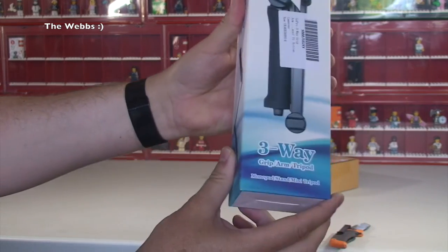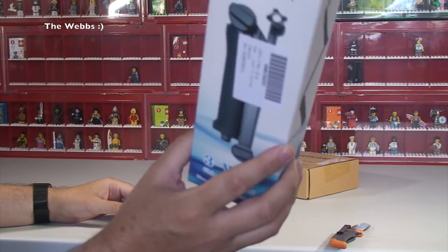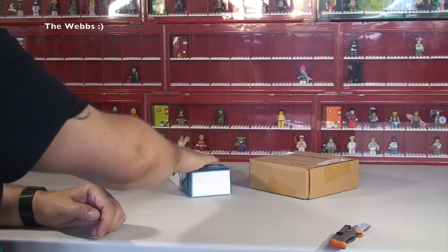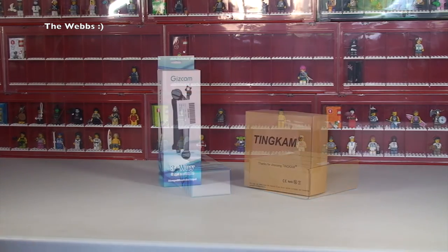That's obviously for my camera to take some pictures with. You'll see that I've recently bought a new camera — an Olympus TG-870 Tough — so this is predominantly to go with that. Right, on to the next box.